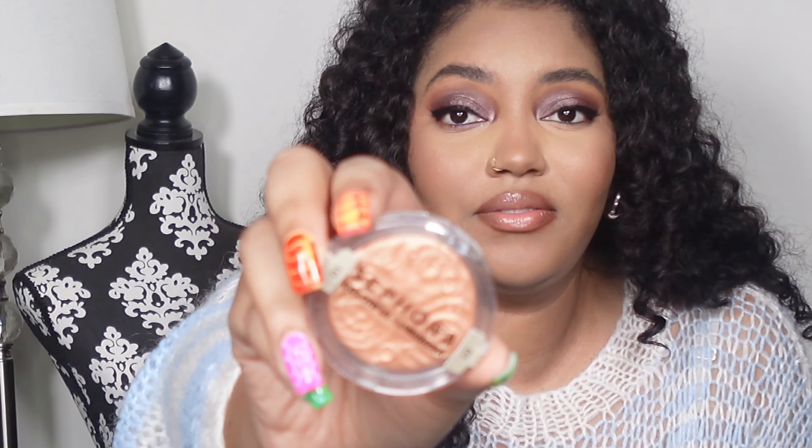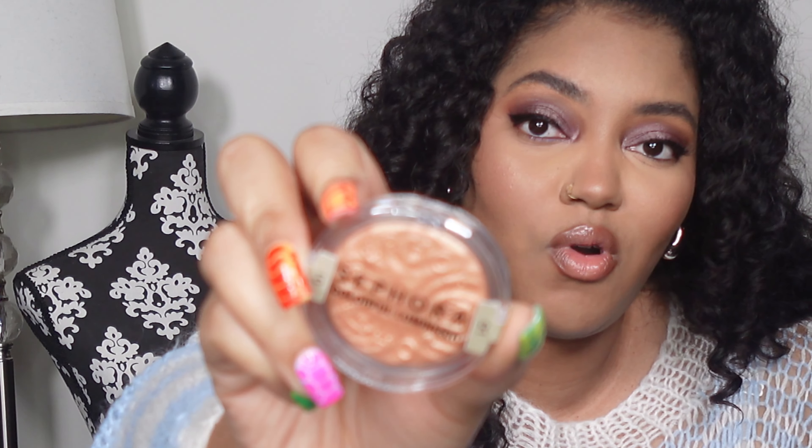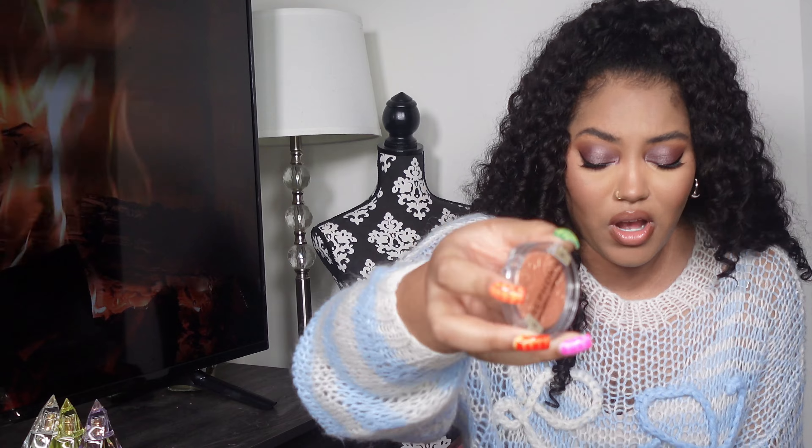From Sephora Collection I also got the Colorful Luminizer in shade 01 Glitzy Gold — I thought it was really pretty. And I got two of the Sephora Outrageous Effect Plump Glosses: shade 02 XXL Nude and shade 11 Starstruck Pink.